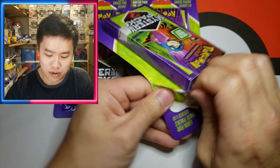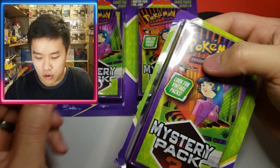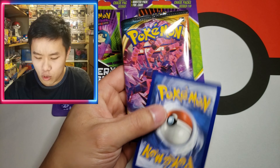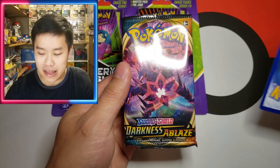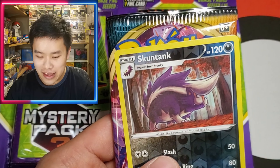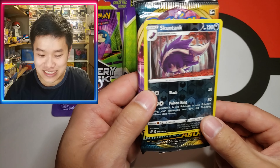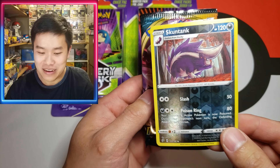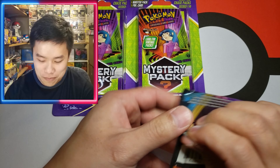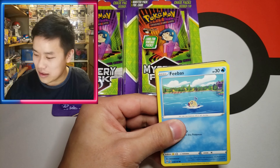We got three of them, so I don't really know what is considered vintage to MJ Holdings. Let's go ahead — oh, we got a Darkness Ablaze, and we also get a bonus card. Let's see what the card is: a Skunk Tank. I feel like MJ Holdings is trying to tell me something — we got skunked with that.